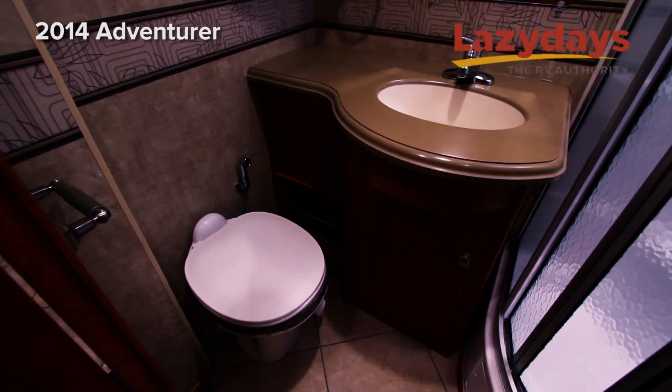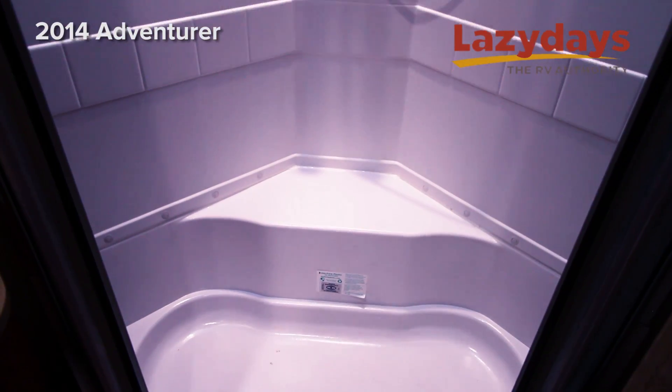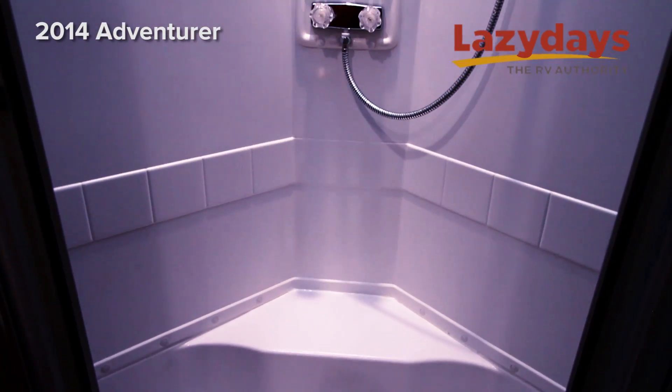In the bathroom we have the same honey cherry cabinets, and a corner shower which opens up with plenty of room to step out of.